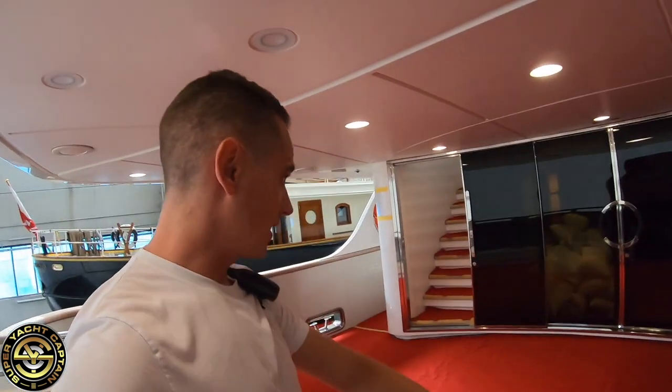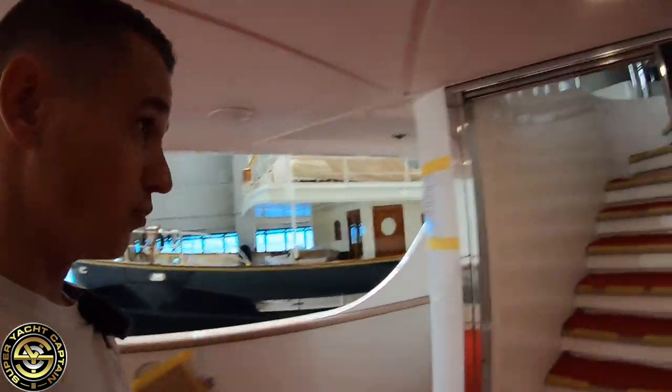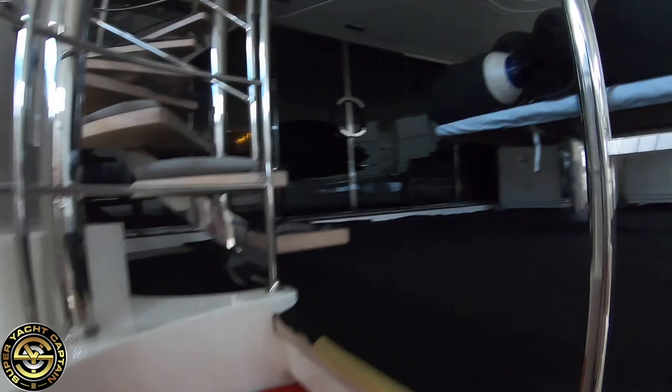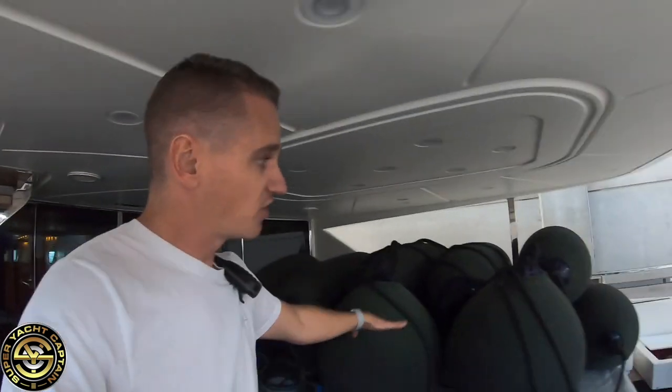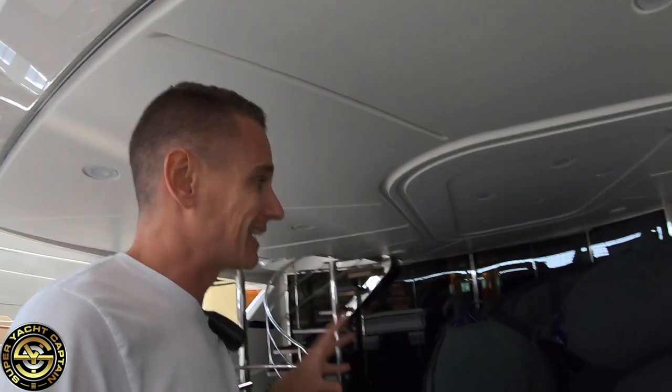So here you can see we've put the protective carpeting down, and then we'll go upstairs to the bridge deck aft. We've put the fenders here just temporarily — the old covers will get removed, the fenders will get properly cleaned and stowed away, and for next season we'll have new fender covers as we do every year, so they look nice and fresh for the season.